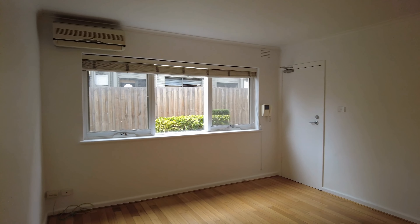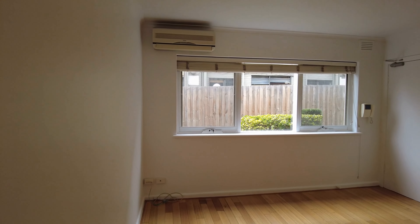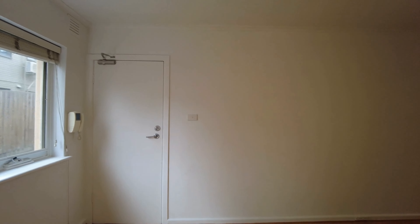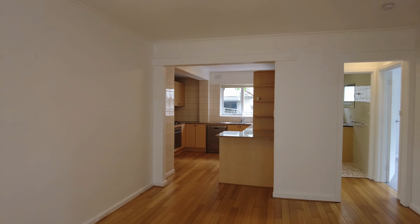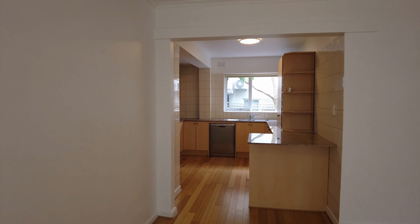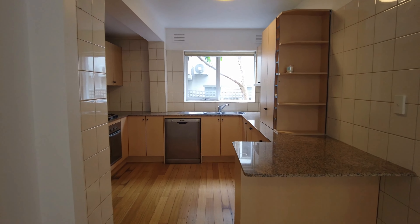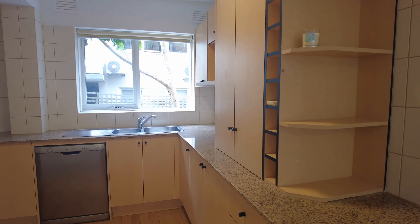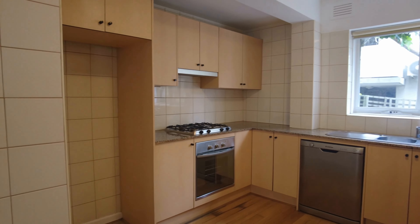Throughout this apartment, the living area and kitchen have timber polished floorboards with really good natural light coming through. The living area is connected to the massive kitchen, which has stone bench tops, plenty of storage, as well as a dishwasher and gas appliances.